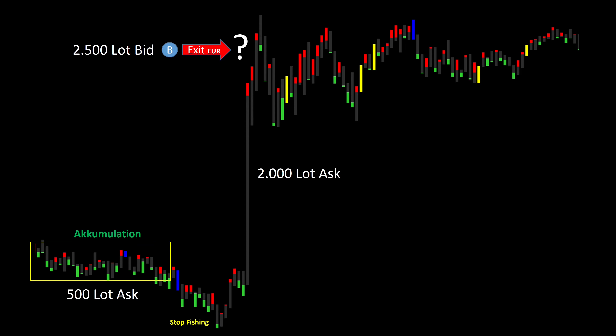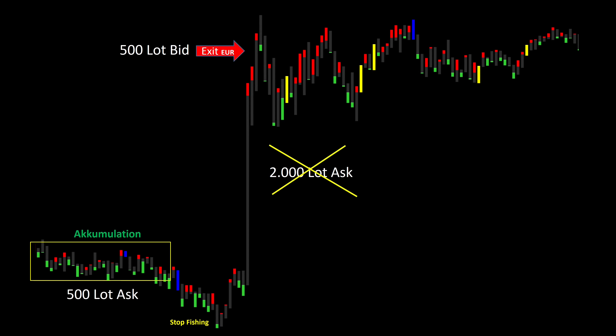At the high, the big player would now have 2,500 lot bids, which he now has to sell to traders who believe in a further upward movement. Of course he will try to push the price down to get the stops of the short traders and exit the euro. But there is a problem: it takes a few hours to collect 500 lots, meaning it would take five times as long to exit. For this reason, he tries to collect only the 500 lot ask in the accumulation phase and the 2,000 lots used to push the price are sold again and again along the way. That is logical because those 2,000 lots only produce an average profit since he did not acquire them at the low. It would also take him far too long to exit 2,500 lots. This is precisely why this approach does not pay off. It is best to enter at the low with 500 ask and exit at the high with 500 bid.